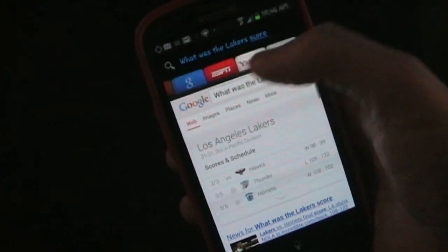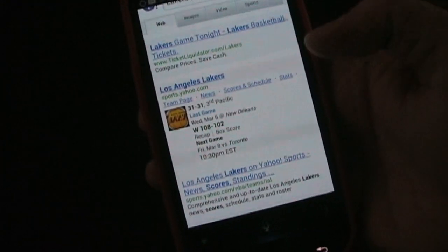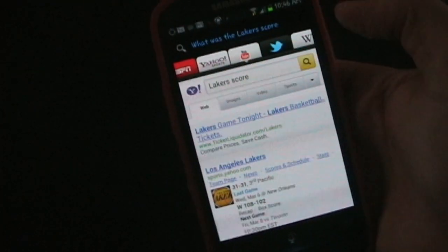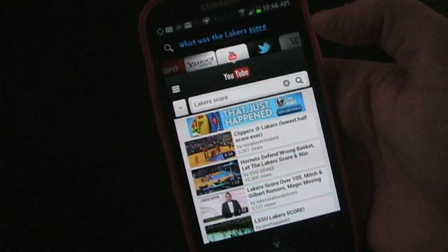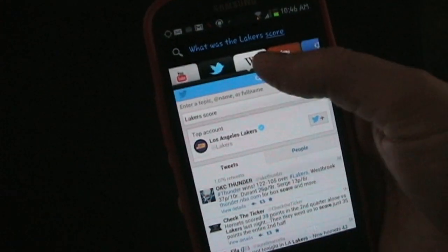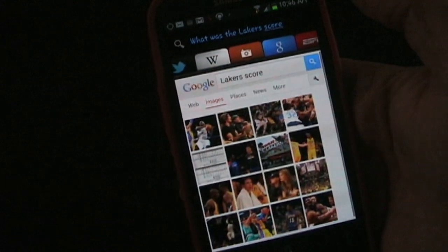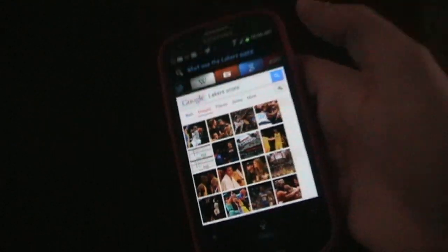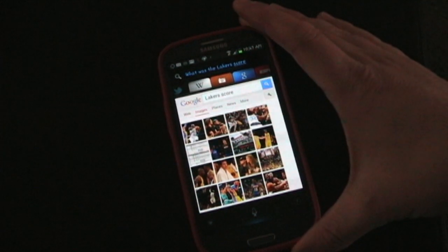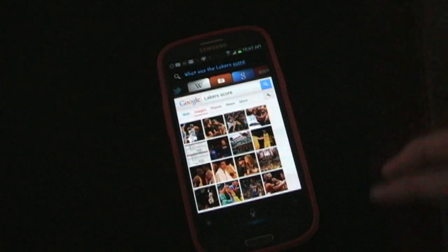You could bring up Yahoo Sports — it will bring up the most relevant results on Yahoo Sports. YouTube will bring up the most relevant there. Twitter, relevant things on Twitter. Wikipedia. And even pictures. That's one of my favorite parts of this app — the search feature when you're looking for information. It's really good for that.